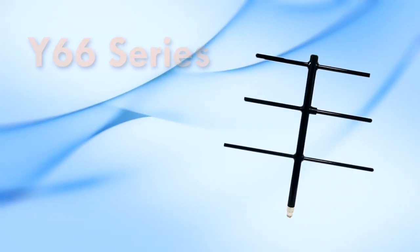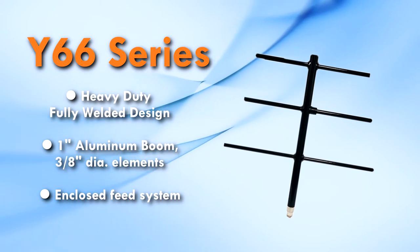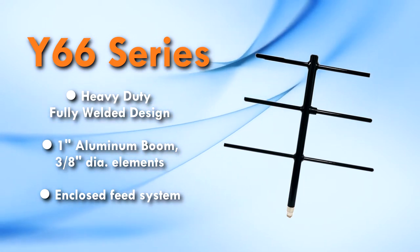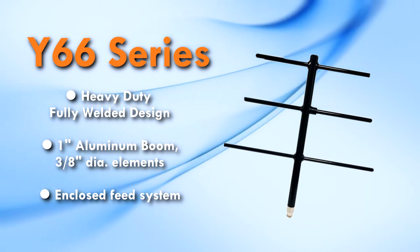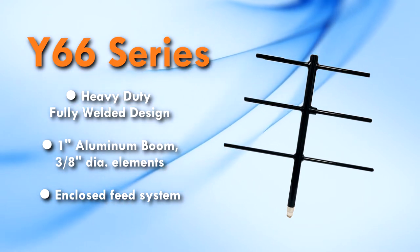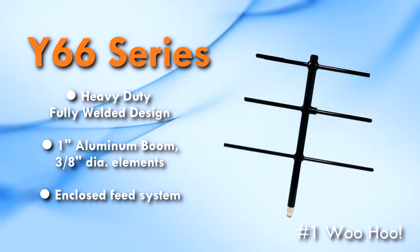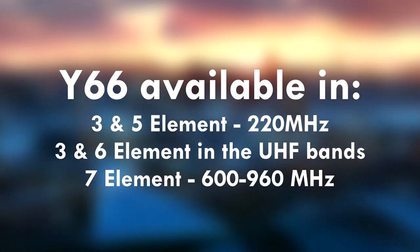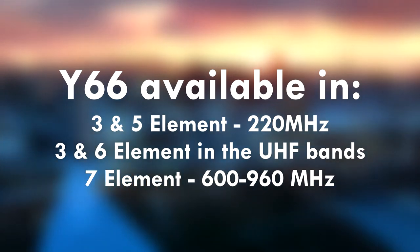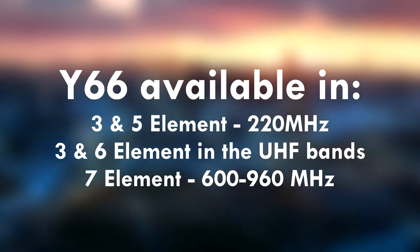The Y66 series Yagi is a heavy duty fully welded design featuring a one inch aluminum boom, three-eighths inch diameter elements, and a totally enclosed feed. The Y66 has become one of our most popular antennas. It is available in three and five element versions at 220 megahertz, and three and six element versions in the UHF bands.